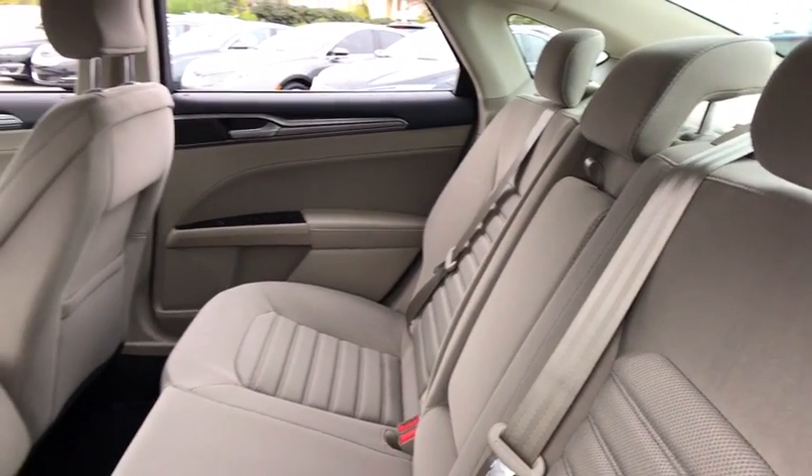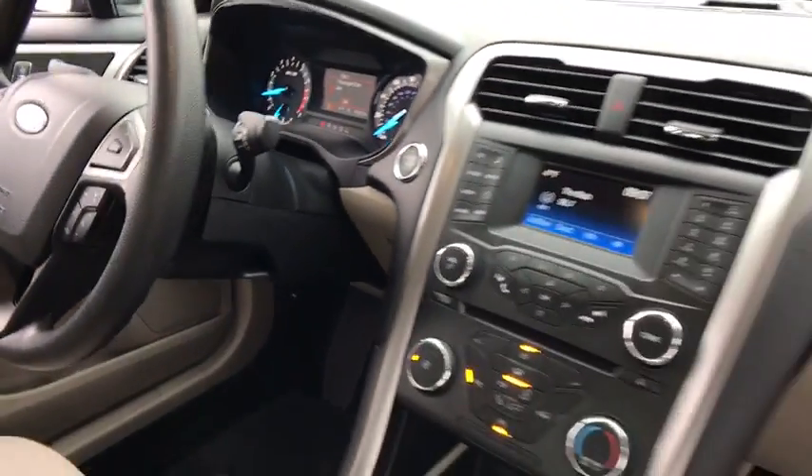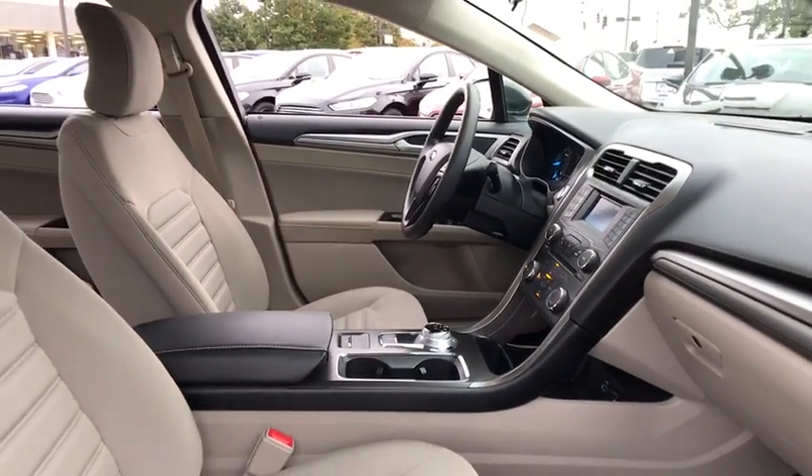Security system, compass, trip computer, rear window defroster, electronic stability control, power windows, remote keyless entry, brake assist, panic alarm, tachometer, overhead console.